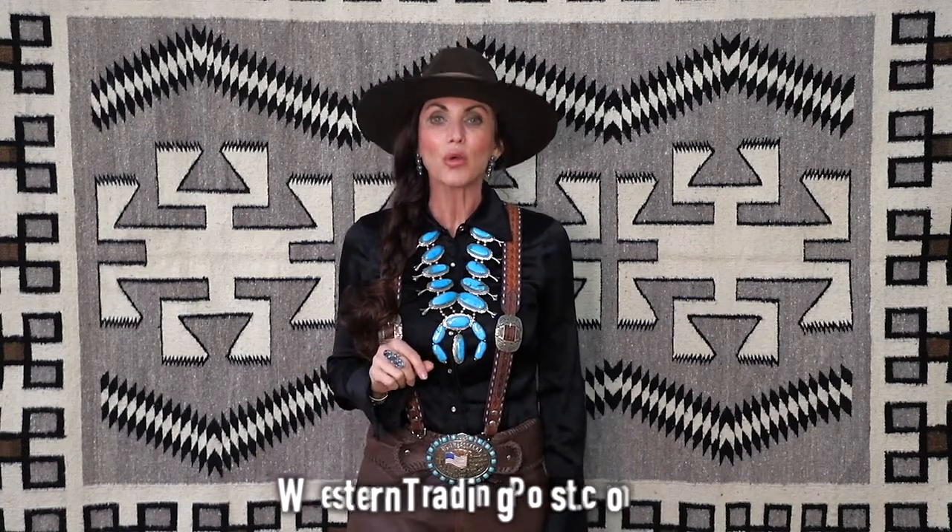Perhaps the most attractive quality of a squash blossom necklace is the boldness, the pride, and the individuality that you feel every time you wear one. Here at Western Trading Post, we hope that we can help you find that perfect squash blossom necklace.